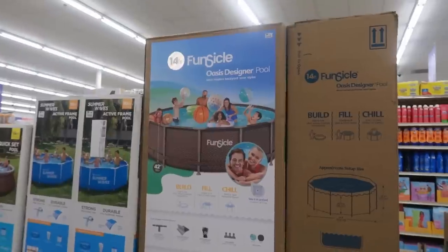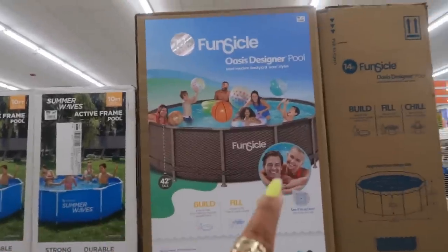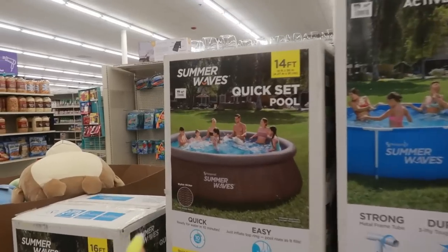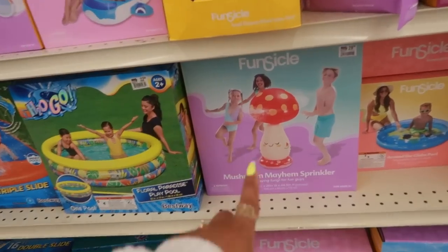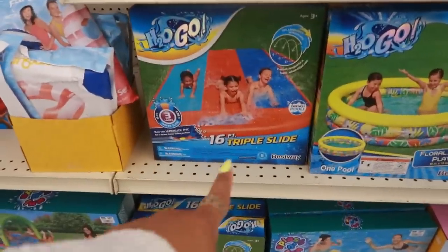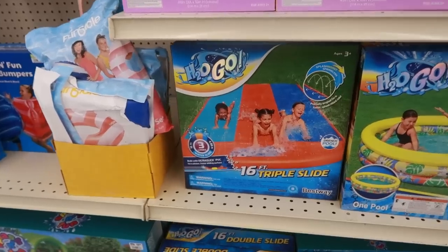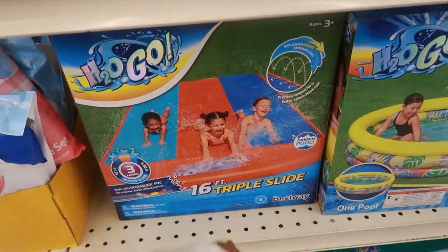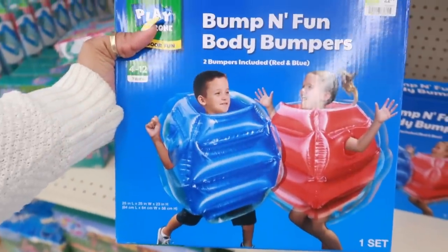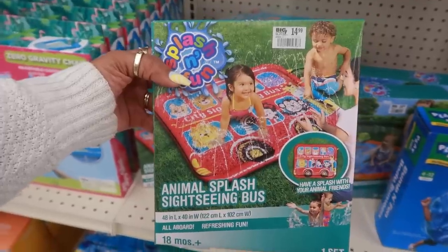You have the large Oasis designer pool for $320 — that is 14 feet. There's a 10-footer for $150, and then this 14-foot one is $209. The mushroom sprinkler, ice donut tubes, the 16-foot triple slide — now that's what I call a slip and slide! That would have been fun with my friends — we only had one little strip, one at a time. Bumping Fun body bumpers — oh my goodness — for $22.